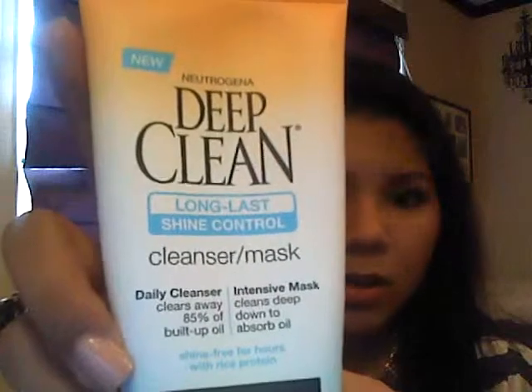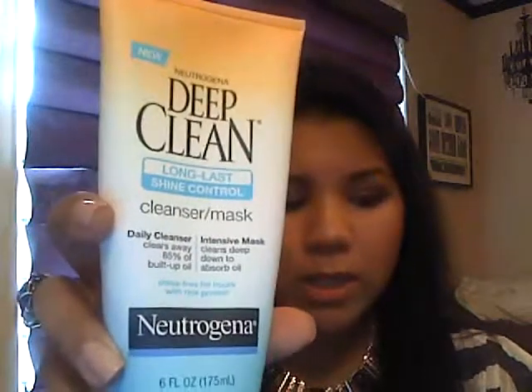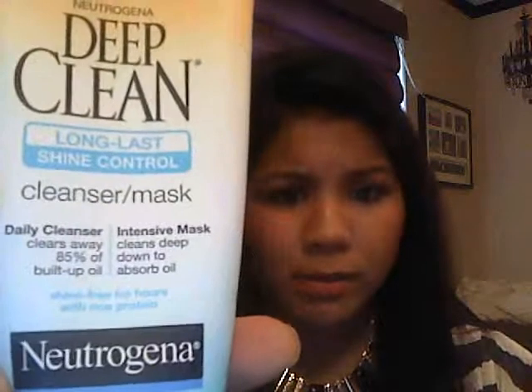This is hands down the best thing for oily skin. I have super oily skin and I've been looking everywhere for a product that actually works. The Neutrogena Deep Clean Long-Last Shine Control Cleanser/Mask is amazing. I've been using it since early spring and it didn't dry out my skin even in colder, harsher weather. I clean my face with this first and then leave the mask on for about five minutes in the shower. It works amazingly — I love this.